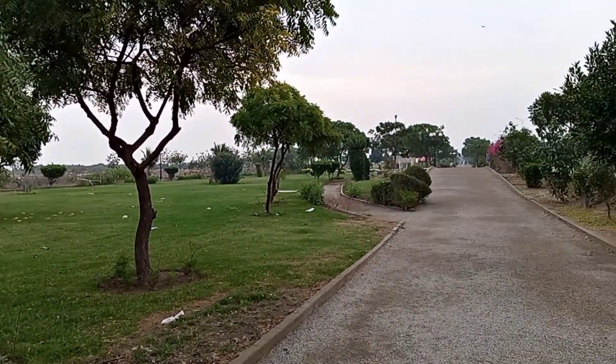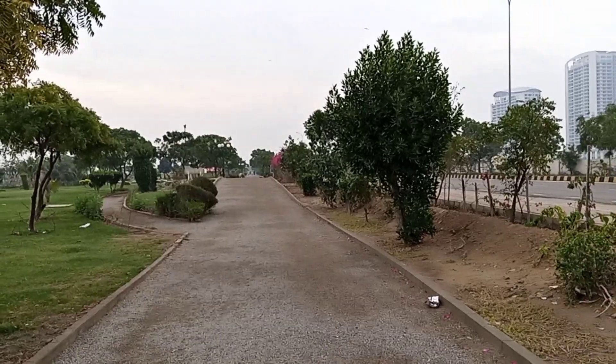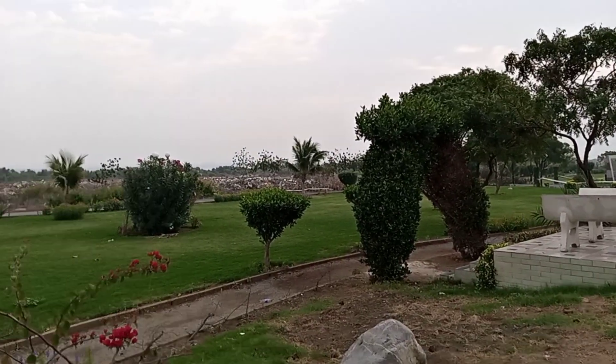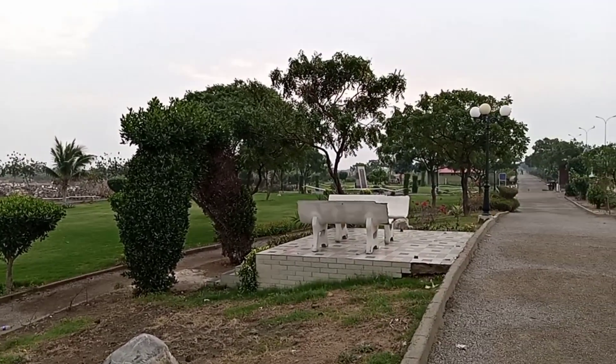Alright guys, right now I'm in a park situated at DHA Phase 8 Karachi, one of the best parks in Karachi. DHA Phase 8 in Karachi is known for its upscale residential and commercial projects.